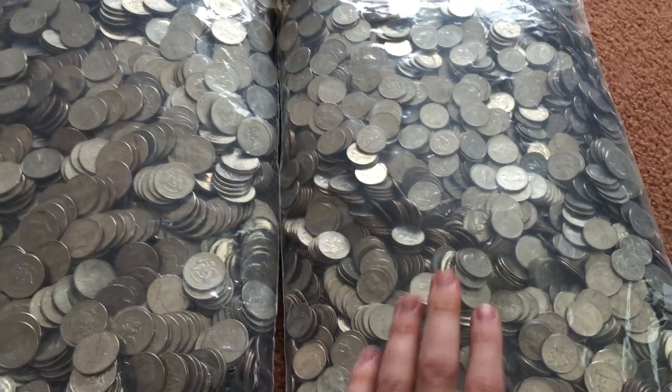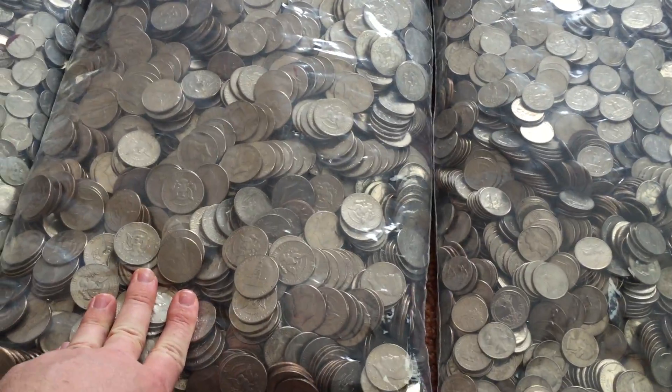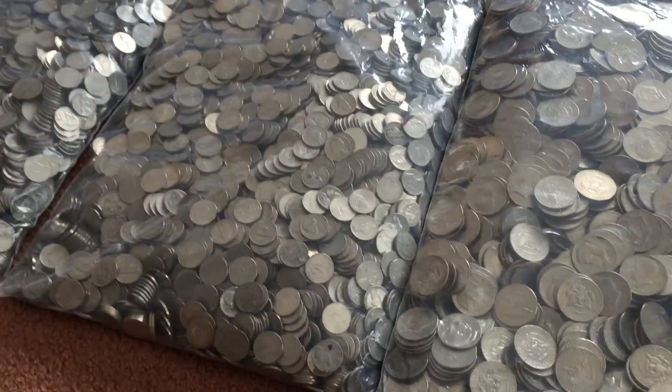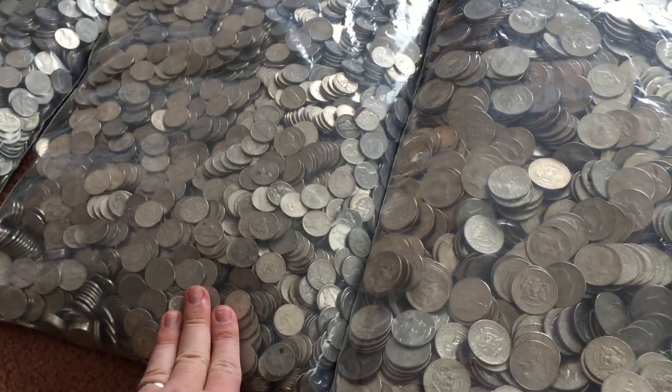I ordered an additional $1,000 of quarters in boxes, $2,000 in half dollars in boxes because they have to order them in that quantity — and sure, I'll take $2,000 any day. And then I ordered another $200, which is just two boxes of nickels.